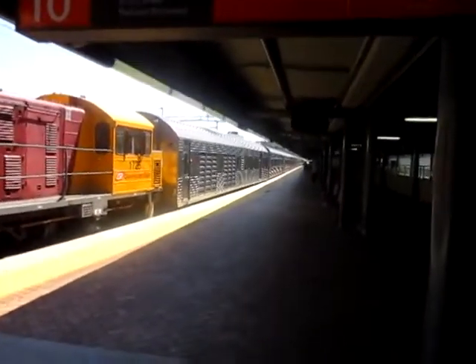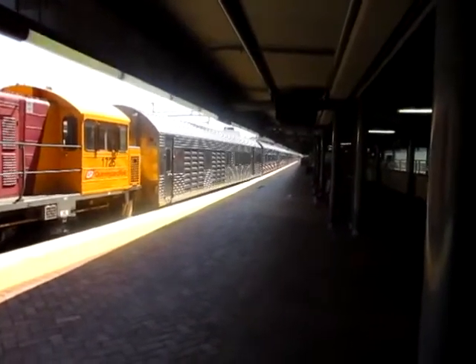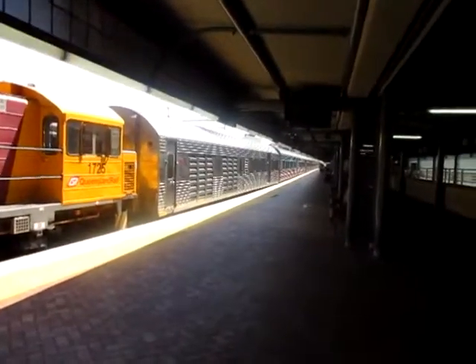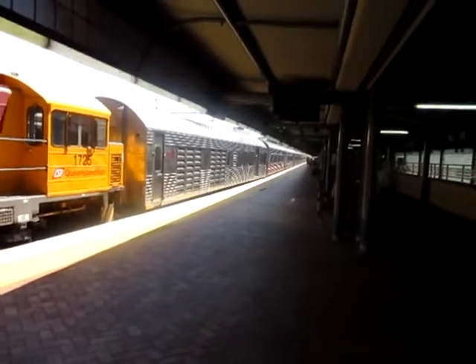We're in separate cars and this is the very best train in Queensland. I'll talk a little bit more later on as we go. It has dining, lounge and sleeping cars and a couple of sitting cars.